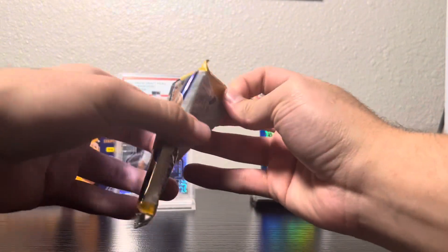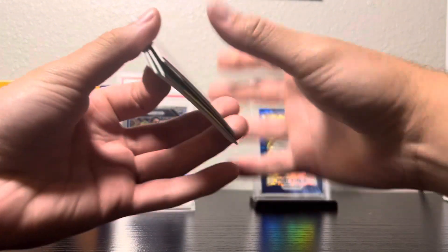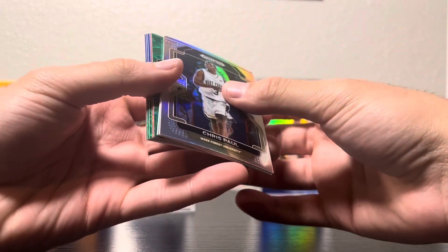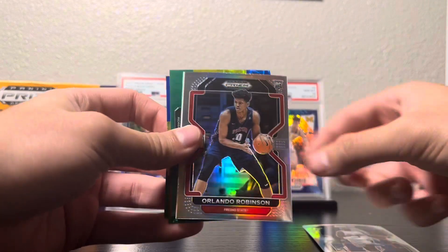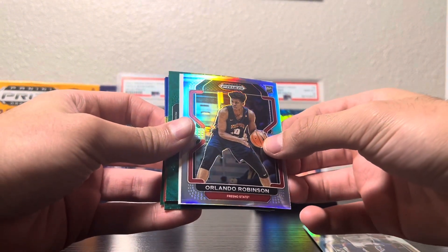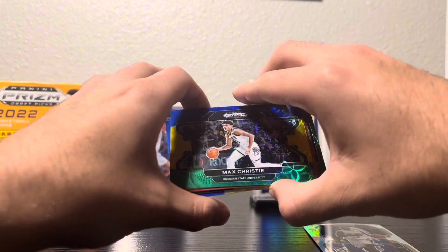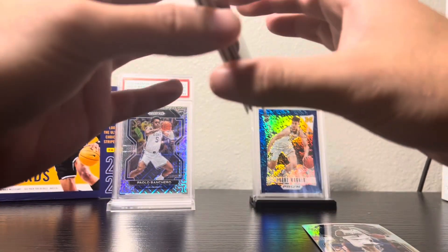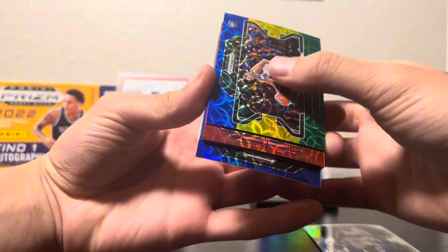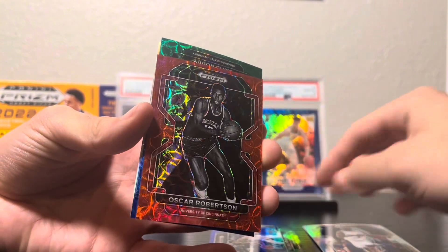One pack. Alright, nothing too crazy — Chris Paul, oh my gosh look at that print line at the top. Orlando Robinson — we've got our auto, we'll save that to the end. Max Christie, and University of Cincinnati — Oscar Robertson numbered to 88, not bad.